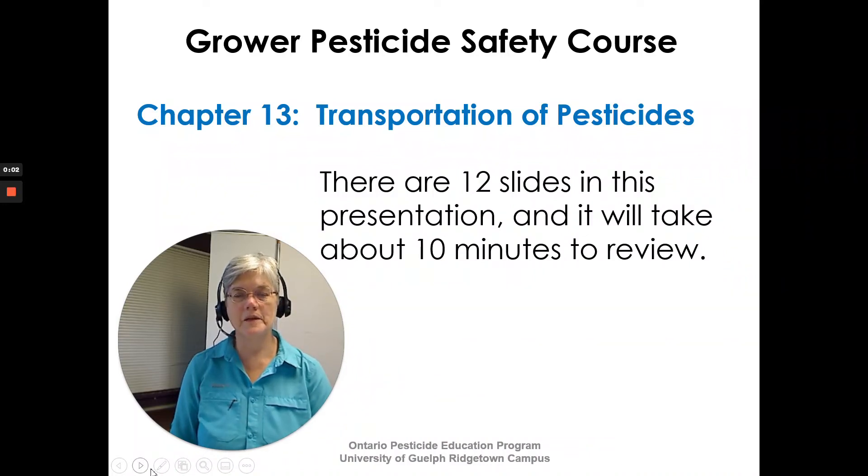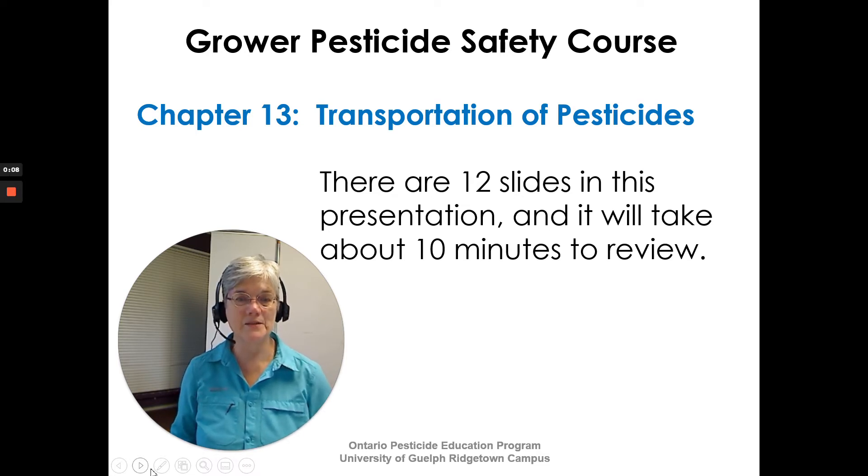Hi, Susan Kellner from the Ontario Pesticide Education Program. We're going to go through Chapter 13, Transportation of Pesticides, in the Grower Pesticide Safety Course Manual. There are about 12 slides in this presentation so it'll take us just under 10 minutes to review.